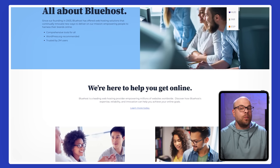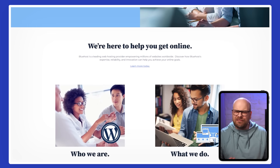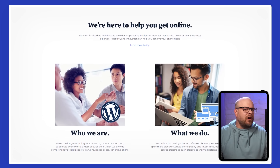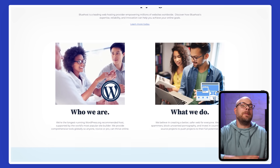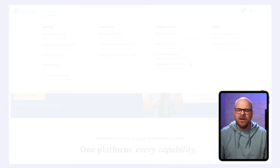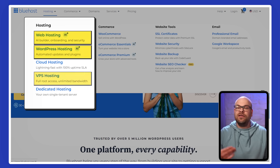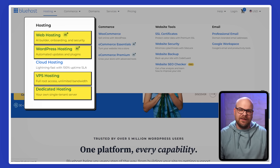Now if you're not familiar with Bluehost, it's a well-known web hosting platform that caters to a wide range of users, from first-time bloggers to major companies managing sophisticated websites. After giving it a try myself, I've begun to understand why so many individuals and businesses rely on it. Bluehost provides a full range of hosting options, including shared, WordPress, VPS, and dedicated server plans.